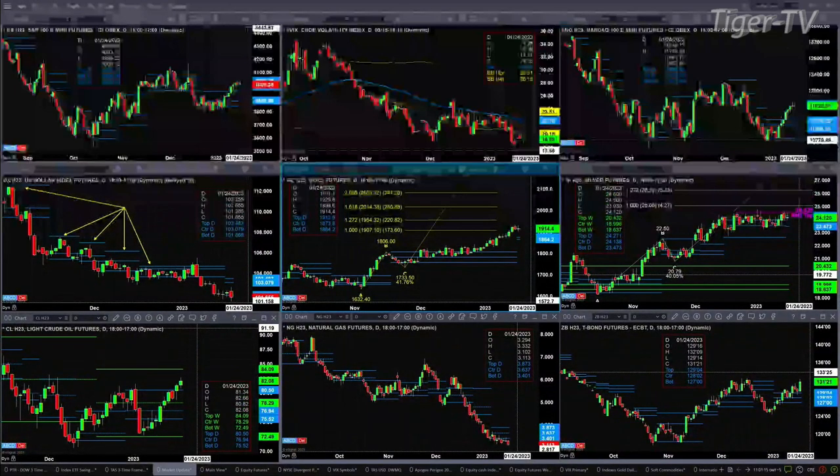If we take a look at the NASDAQ — the NQ — it too is trying to form a new profile. Again, it will not be confirmed until this evening, but right now the data says you've got resistance at 11,658 and support at 11,053.